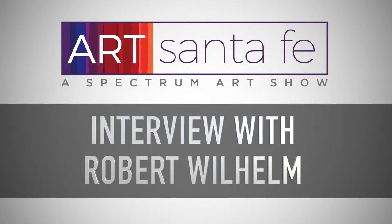Well, Robert, welcome to Art Santa Fe 2018. I think this is your first time exhibiting at Art Santa Fe.